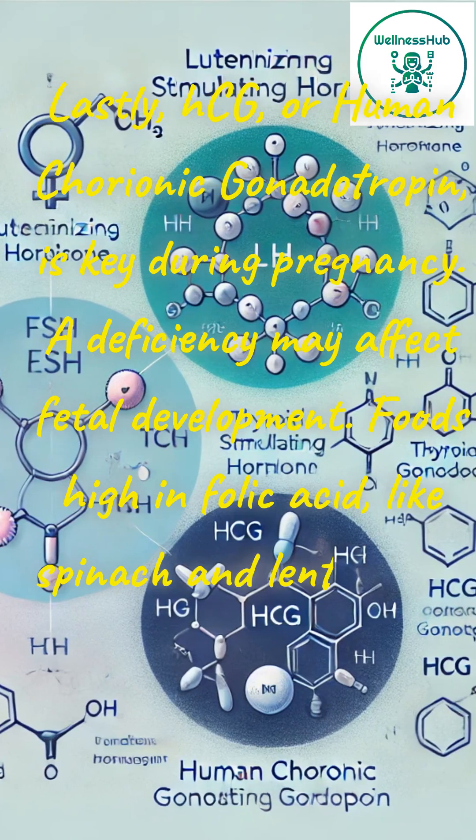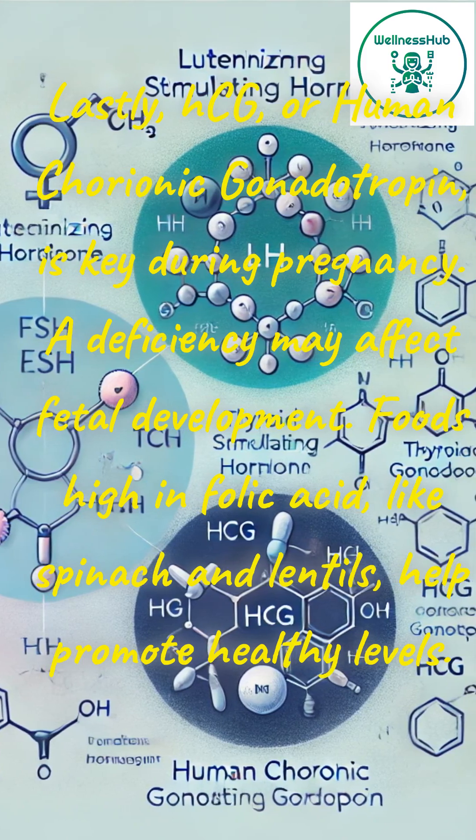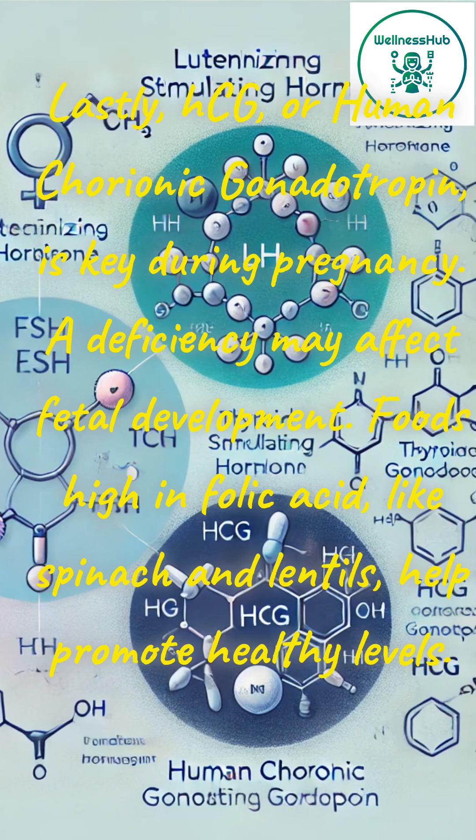Lastly, HCG, or human chorionic gonadotropin, is key during pregnancy. A deficiency may affect fetal development. Foods high in folic acid, like spinach and lentils, help promote healthy levels.